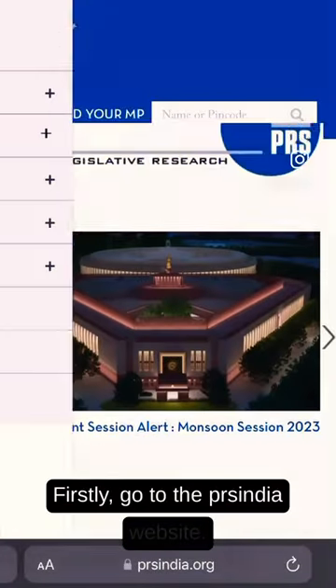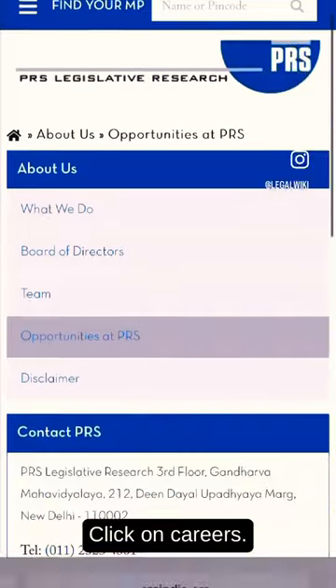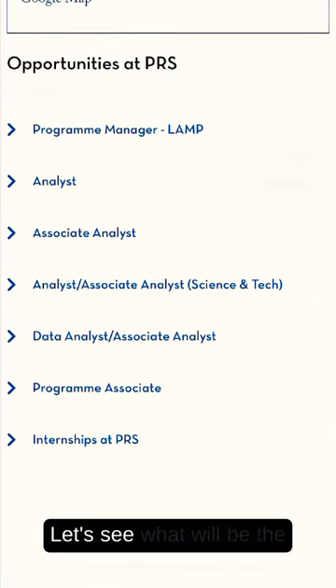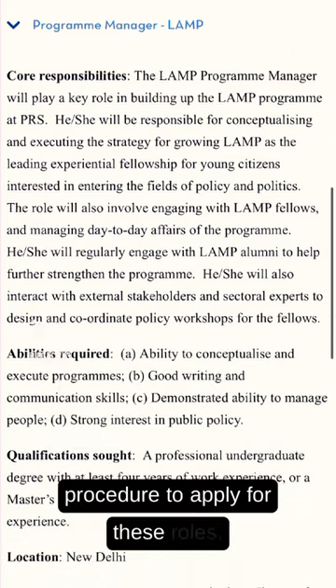Firstly, go to the PRS India website and click on careers. Here you can see a lot of opportunities available at PRS. Let's look at the procedure to apply for these roles.